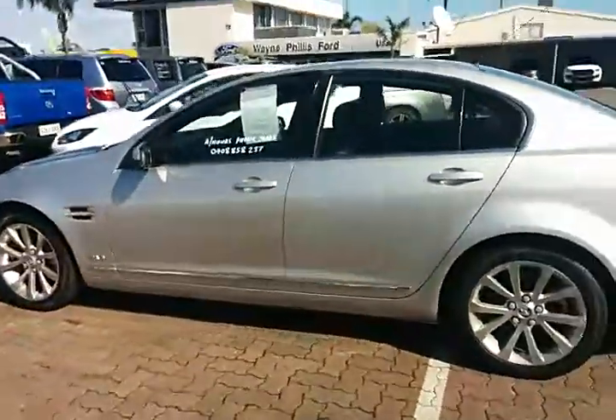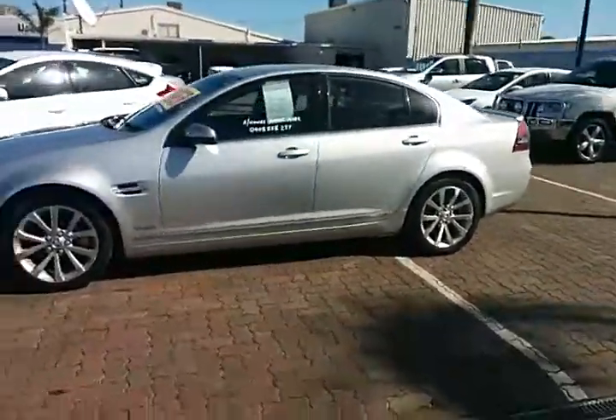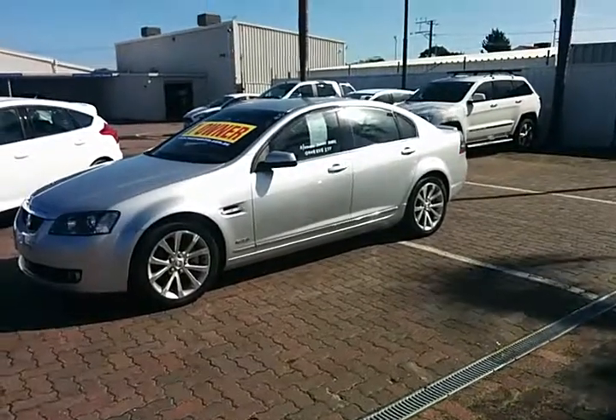So what I'll do, Gary, is I'll put this in the computer for you so you can have a little bit better of a look at it. And yeah, let me know what you think. I'll talk to you soon.